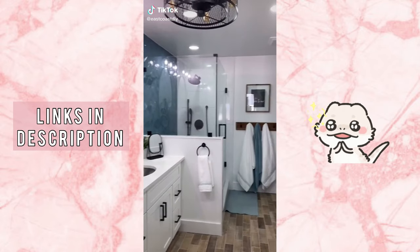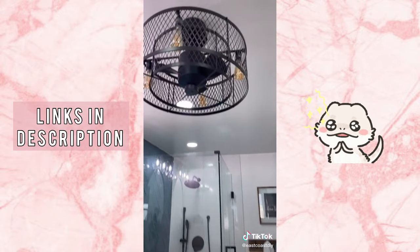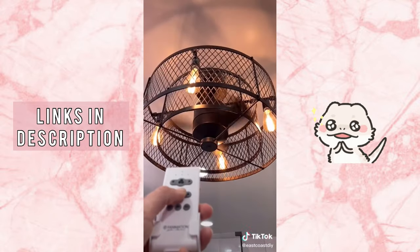Things in my new bathroom that just make sense. First thing is this ceiling fan. I bought it from Amazon and I love the fact that it comes with a remote, and it doesn't look like your typical ceiling fan.